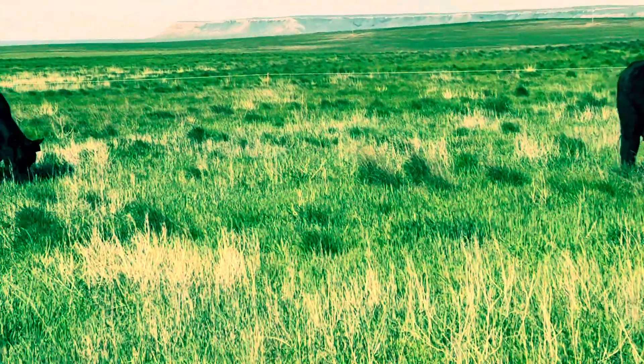We got enough rain to get the grass really cranking, and it really shows. This pasture that we've intensively grazed now for about five years keeps getting better and better.